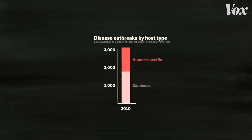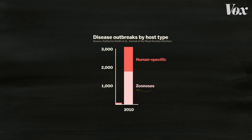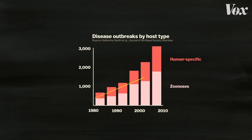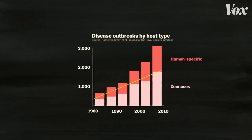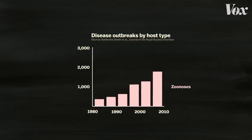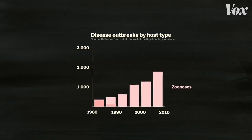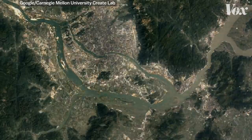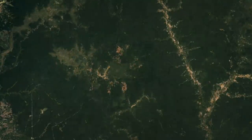Among humans, the majority of new disease outbreaks are the result of zoonotic diseases. And for the last few decades, the number of zoonotic disease outbreaks has been increasing. Looking at this chart, it might seem like humans are the victims of an onslaught of pathogens from animals. But what if these outbreaks are increasing because of something humans are doing?